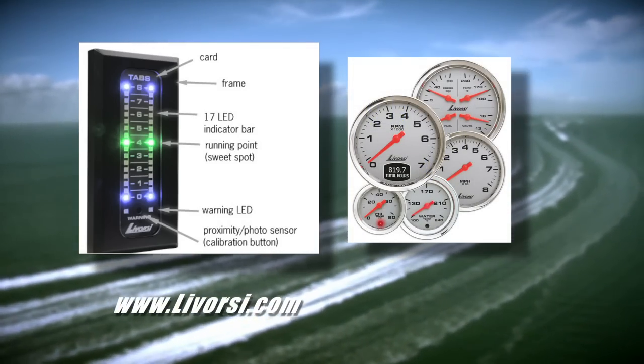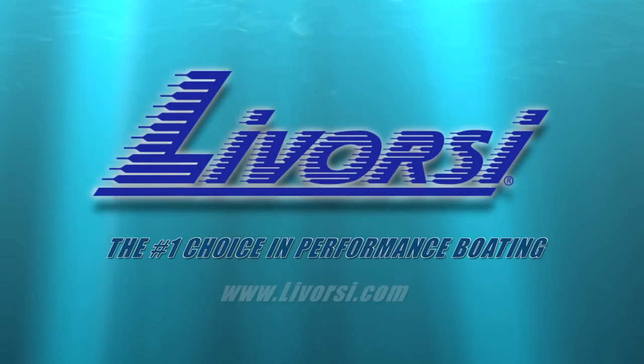Real-time data about your engines, drives, and on-board systems. Laborsi Marine, the number one choice in performance boating.